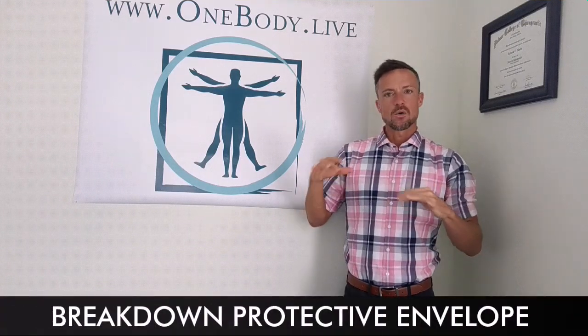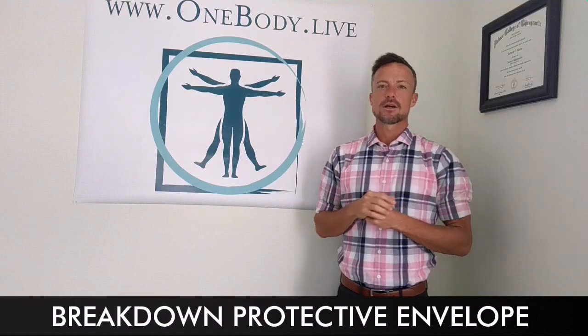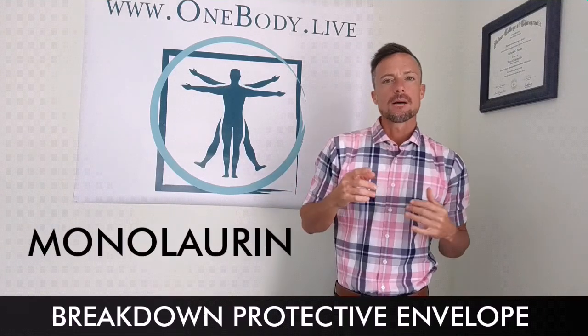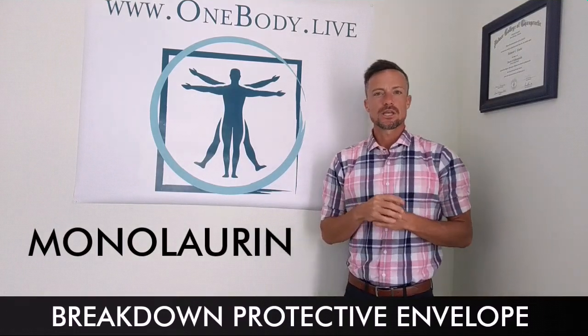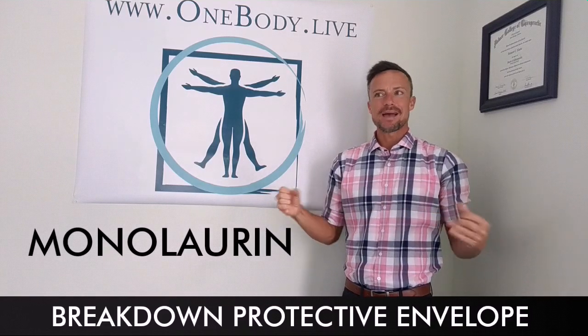What we want to do if we want to mount an effective attack — part of that attack should be finding a way to break open or dissolve, get rid of that envelope around the outside. There is a substance out there, often overlooked, called monolaurin. Monolaurin actually has the ability to get in there, dissolve that lipid membrane, and open that virus up.